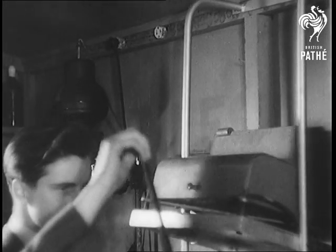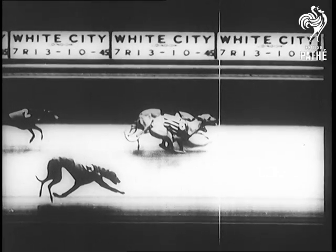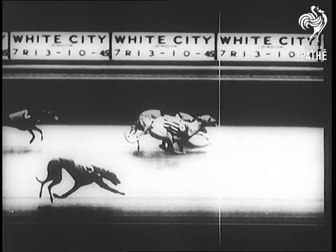If the finish should be very close, a positive print can be prepared within three minutes. At London's White City, the words 'Photo Finish' will tell backers to hold their horses — or their dogs — till the camera names the winner.